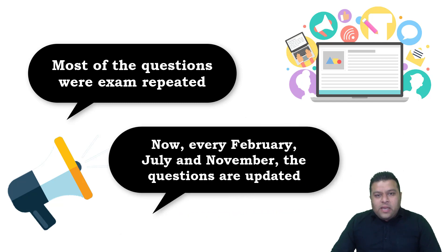Every February, June/July, and September/November, the question bank is updated. If you're relying only on memorized questions, you're at the mercy of luck — you may get the same questions and get the score, or you may not get them and miss the score.